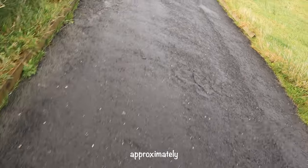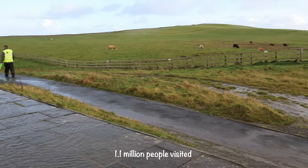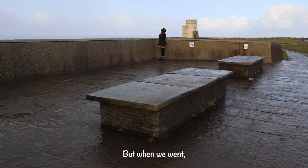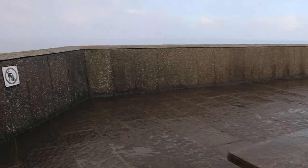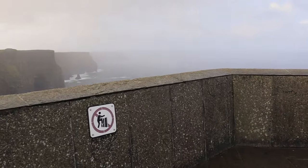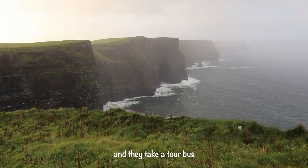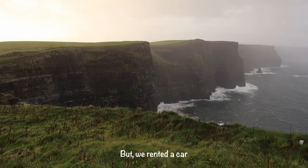In 2022, approximately 1.1 million people visited the Cliffs of Moher, but when we went, nobody was there.